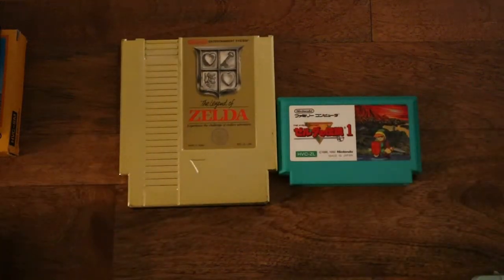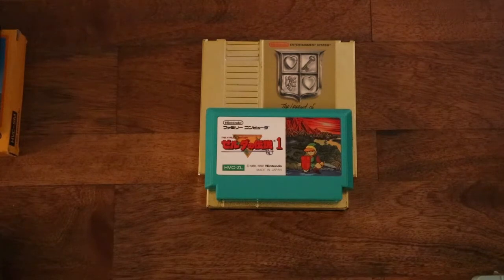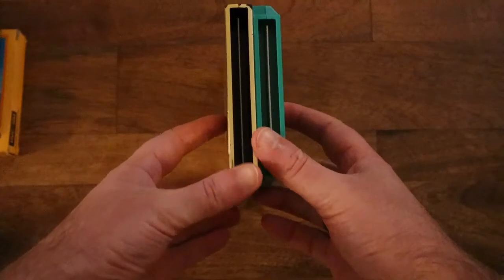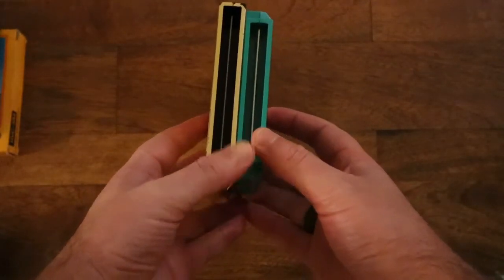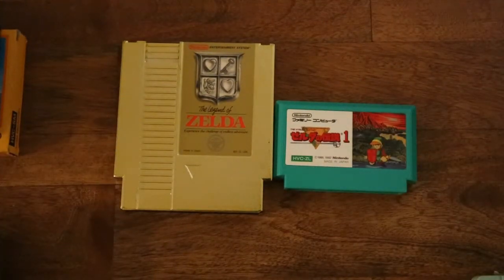Now let's take a closer look at these two carts — these are both Legend of Zelda. One is obviously NES, and the other is the Famicom cart. The Famicom cart is, I believe, a 60-pin connector, whereas the NES cart is a 72-pin connector. So they did that, which I think was probably to help with region locking, just to kind of cut down on people importing games. Or it had something to do with the hardware — I'd have to look more into that.